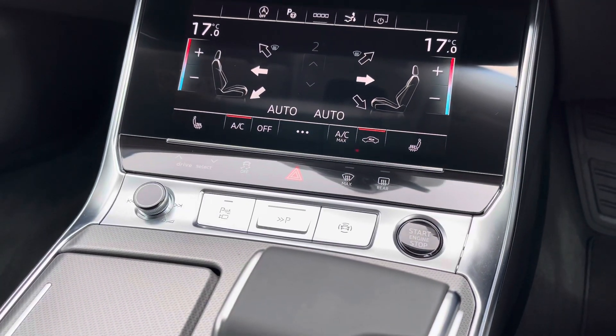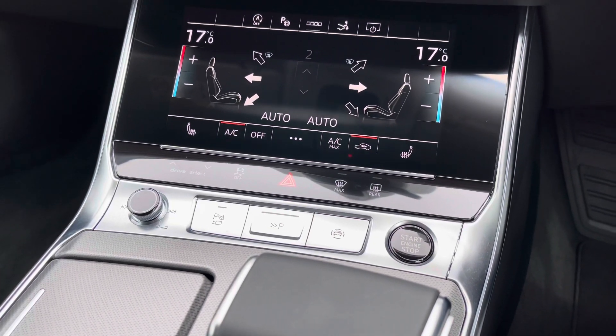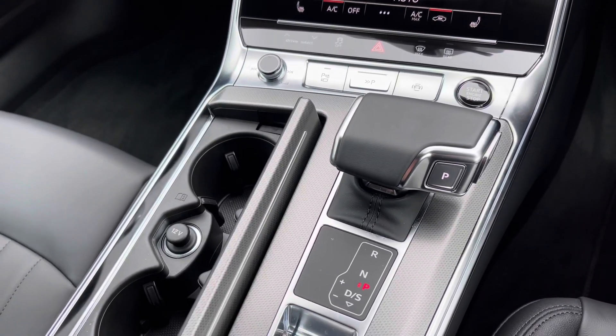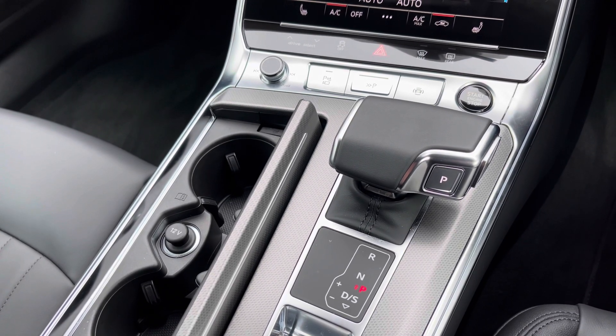Below the screen we have quick-access buttons for different menu options, an audio control dial, and the contrasting black engine stop-start button. Moving further back we have a small cubby hole containing two cup holders, a 12-volt power socket, this car's Tiptronic automatic gearbox, and the electronic parking brake.